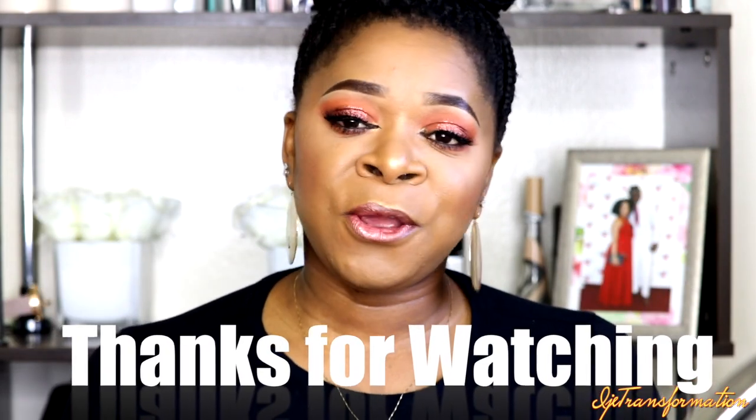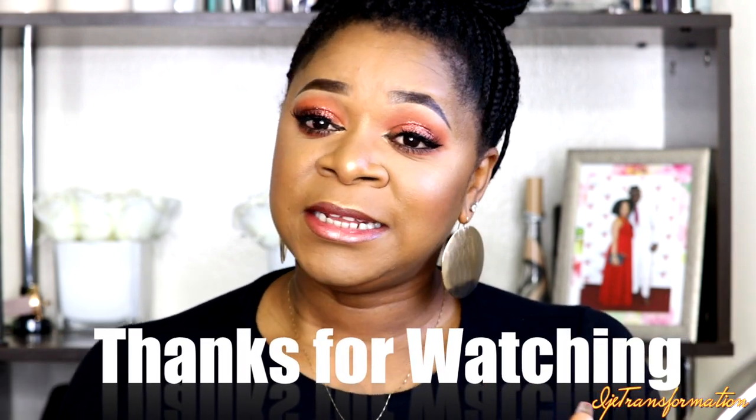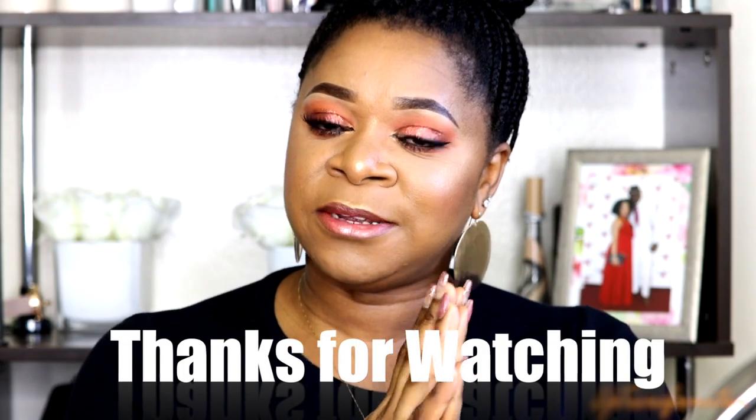This is the finished look — I hope you guys enjoyed this video! Let me know if you have any of these products and what you think about them, because I think I just found some new favorite products. I really love the foundation, and I'm still testing the skincare to see how it improves my skin. If you're not subscribed yet, go ahead and hit that subscription button and turn on notifications so you'll be the first to know when I upload. Thank you so much for watching — I'll talk to you guys in my next video. Until then, stay blessed and remember you are the original. Ciao!